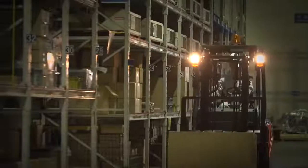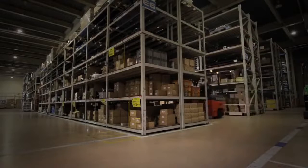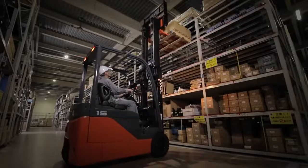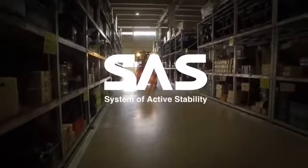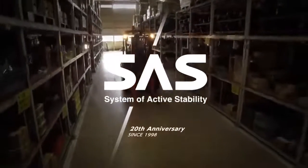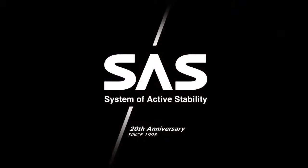In achieving highly efficient and productive forklift operations, it's important to provide operators peace of mind when they are operating the forklift. Toyota SAS. We continue to lead the way in material handling.